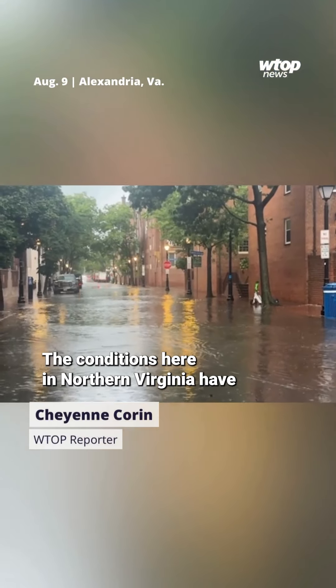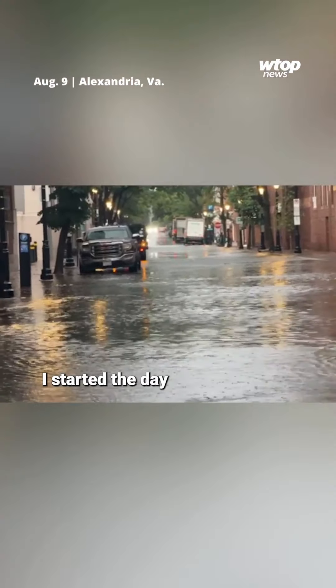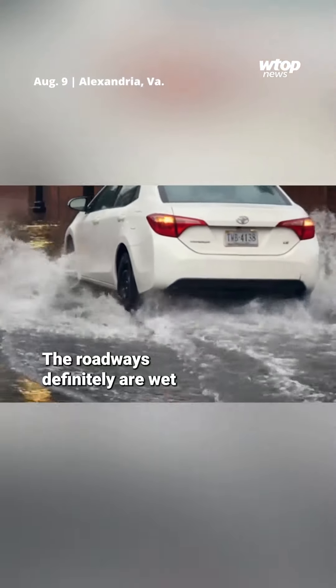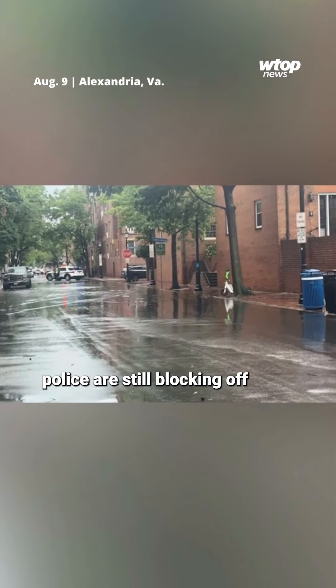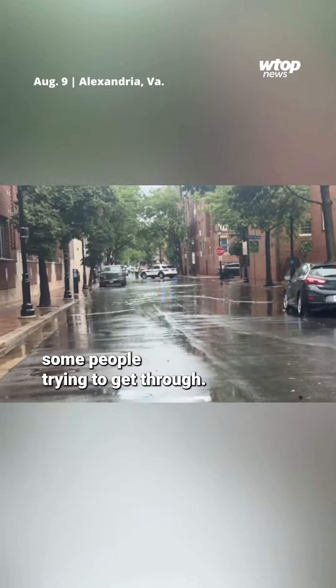Conditions here in Northern Virginia have been a roller coaster since early this morning. I started the day in Bellevue, then traveled to Old Town Alexandria, which is where I am now. The roadways are definitely wet and people seem to be taking their time driving. Here by the waterfront, police are still blocking off a portion of Union Street that is flooding because there were some people trying to get through.